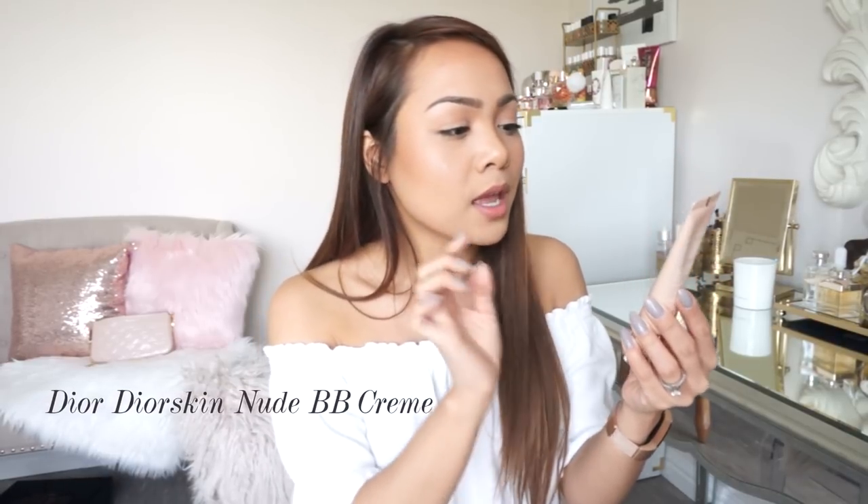Alright, so first of all, this is what the BB cream looks like. It's teeny tiny I feel like, but it is one fluid ounce. This is the Dior Skin Nude BB Cream. It says right on here that it is a nude glow skin perfecting beauty balm with sunscreen. So it has SPF 10, and I believe this comes in four shades — there's four shades on Sephora at the moment, but when you read the description it actually comes in five shades. So four or five. I do have information here on what it claims to do, so I'm going to kind of breeze through that.